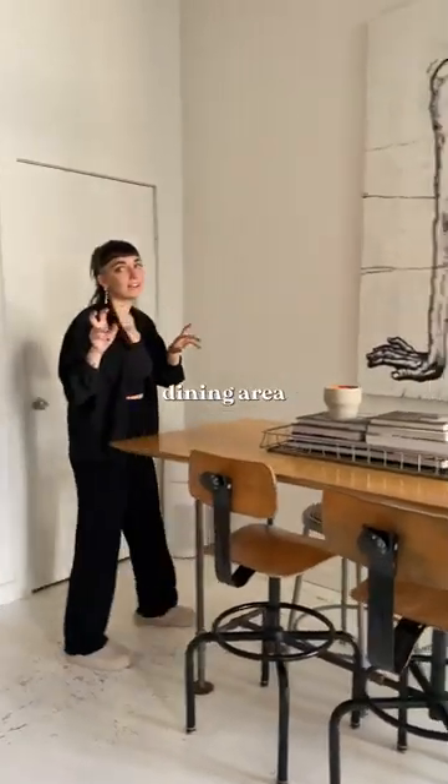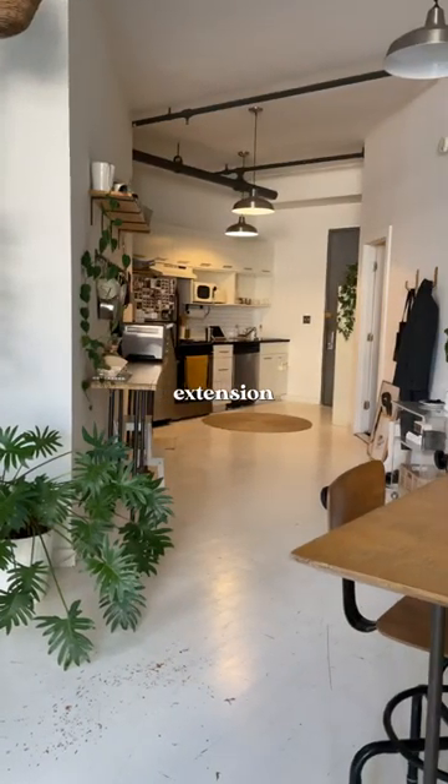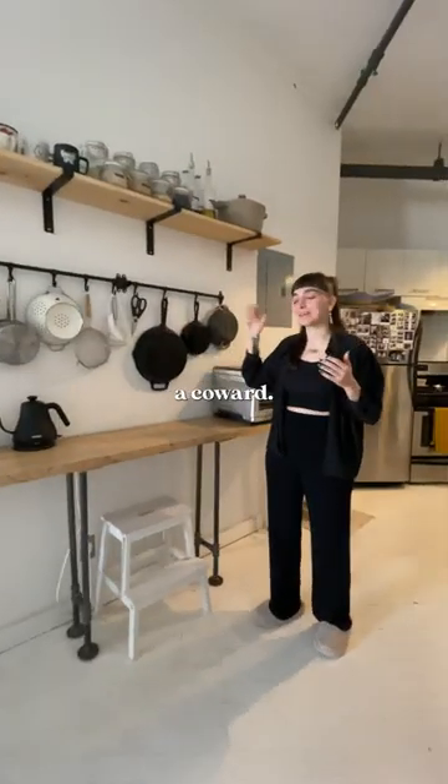We're really fortunate to have a dining area where we were able to fit a full kitchen table. This is kind of like an extension of our kitchen that we built.